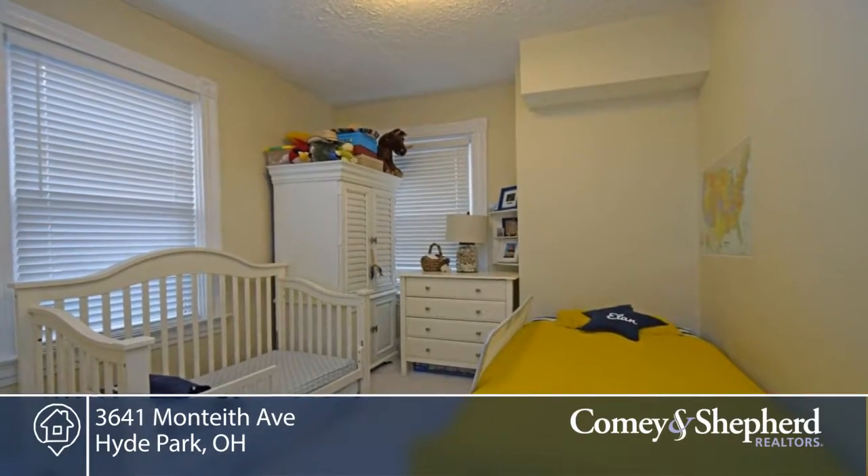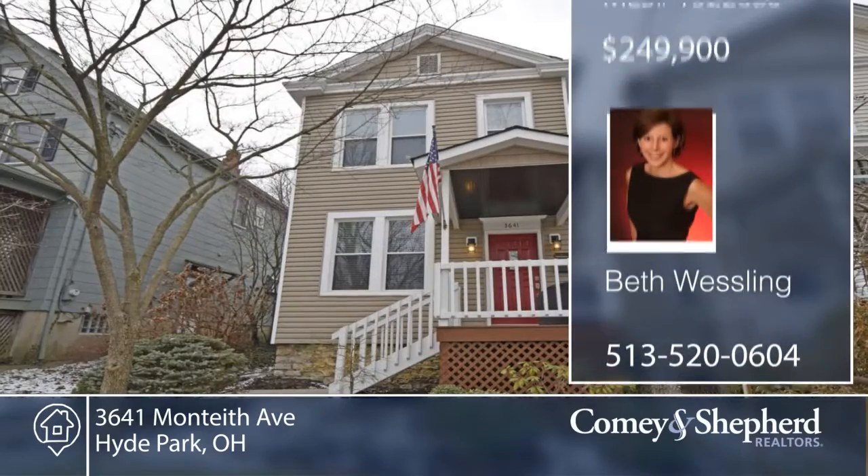There's a nice deck and backyard as well. Don't miss out on this home. Call Beth today for your tour.